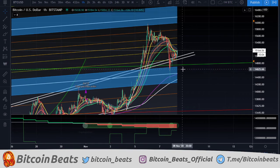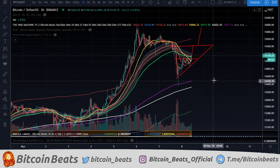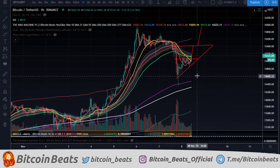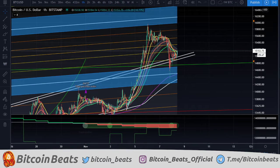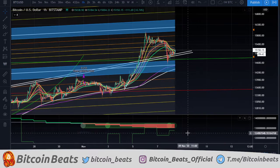If we do get rejected here, fantastic — we can get a long in. But it does look like we are going to go up and fulfill this pattern. We're going to watch this throughout the day, but it is a weekend, it is going to be trappy, and we've got to be prepared for anything. We will trade this on Monday for some better results, because it's a lot less predictable on the weekend.